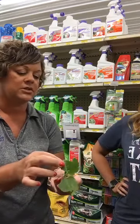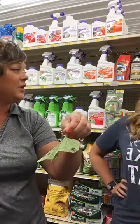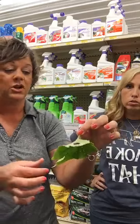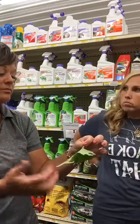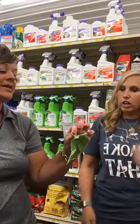The squash bug uses its mouthpart to pierce the leaf and suck the juice out, so they can drain a plant of its natural juices very quickly. They're super hard to control, but if you have them you definitely want to get them under control. Butternut squash and acorn squash are resistant — those are two varieties you could plant. Your standard yellow squash is going to have a lot of these, and also pumpkins and cucumbers.